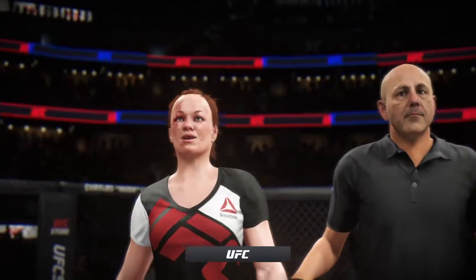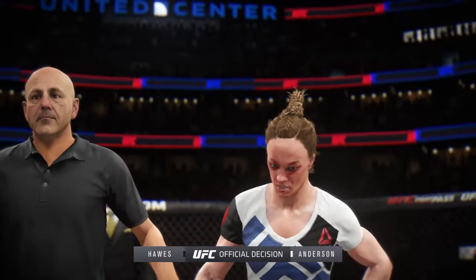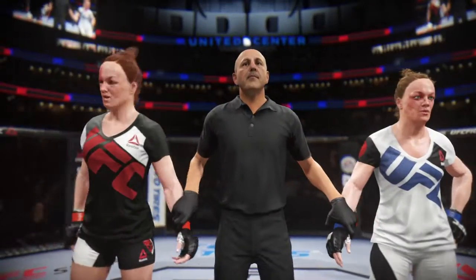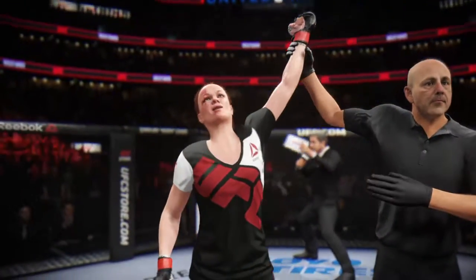And now with the official decision — here's Bruce Buffer. Ladies and gentlemen, referee Eve LeVigne has called a stop to this contest at two minutes, eighteen seconds in the very first round. The winner by knockout: Assassin!